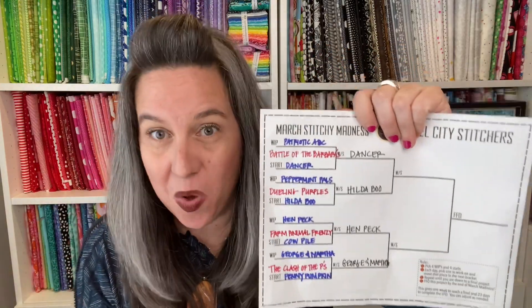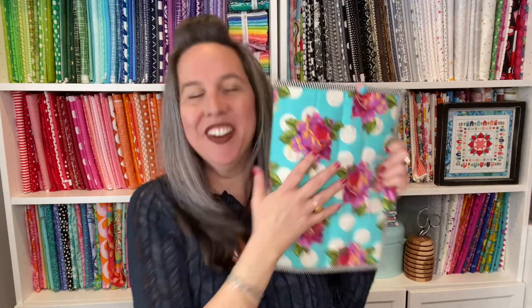That's my bracket — that's what I've been stitching on this week. Lots of stuff! Voting today and again on Instagram stories — vote if you want to, it's all just fun.